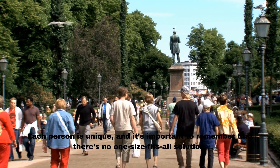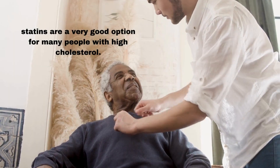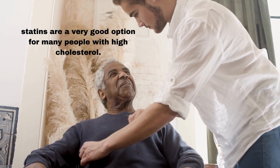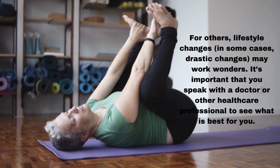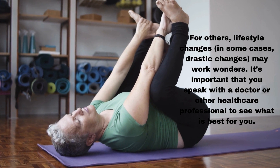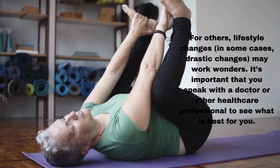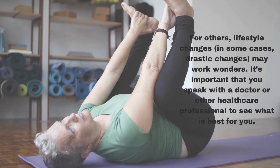Each person is unique, and it's important to remember that there's no one-size-fits-all solution. Statins are a very good option for many people with high cholesterol. For others, lifestyle changes — in some cases, drastic changes — may work wonders. It's important that you speak with a doctor or other healthcare professional to see what is best for you.